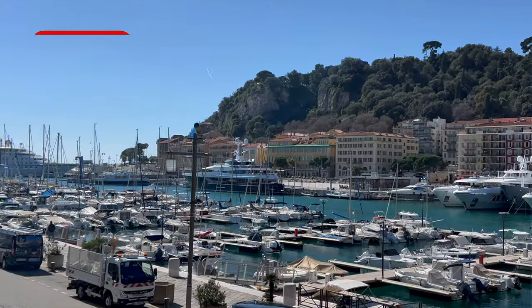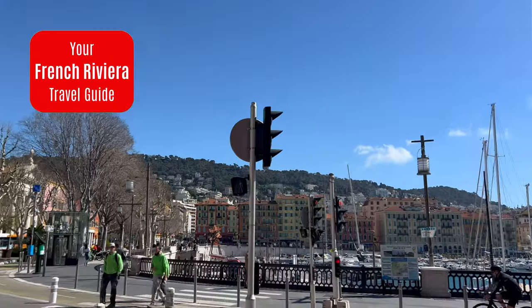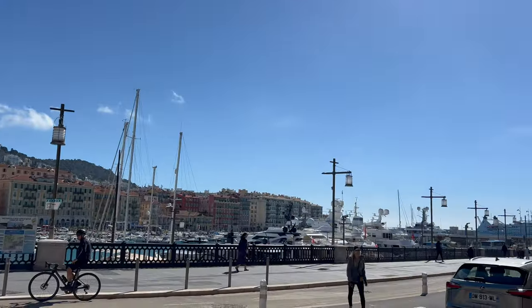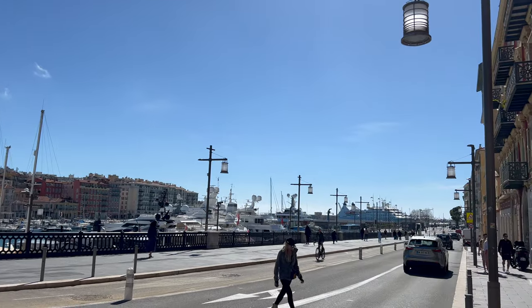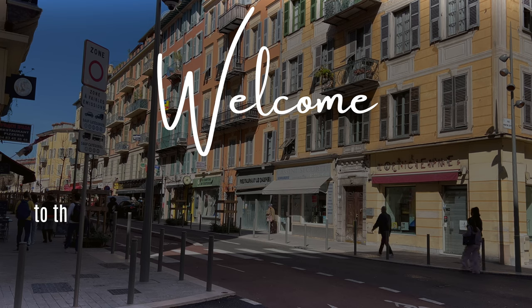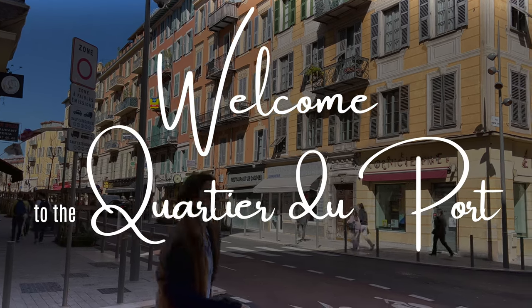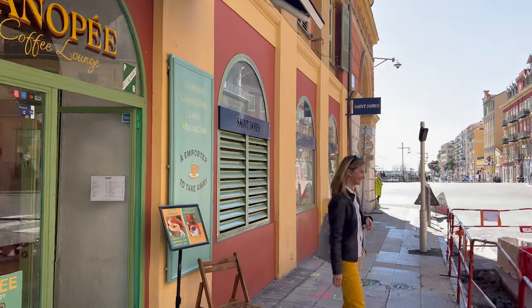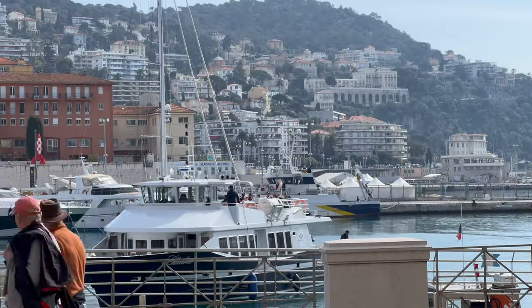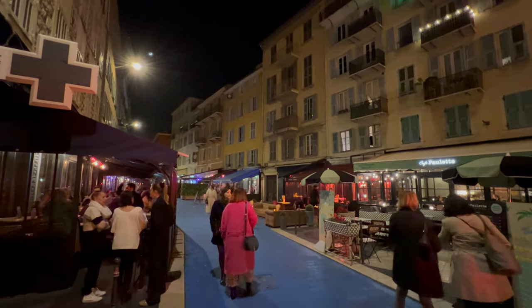Today, we're off to explore one of Nice's coolest up-and-coming neighborhoods — a beautiful and unique area that's distinctly different from the Old Town and the famous Promenade des Anglais. Welcome to the vibrant Quartier du Port, or Harborside neighborhood. We'll check out exactly what this neighborhood has to offer in terms of fun activities, delicious food, buzzing nightlife, and great accommodation.